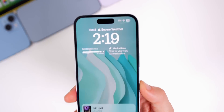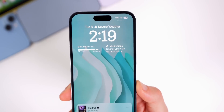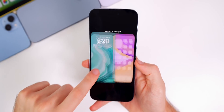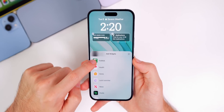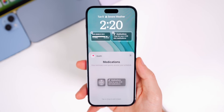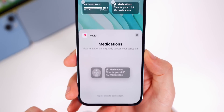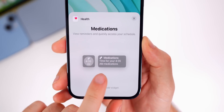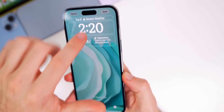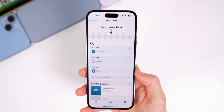Also new in beta 2 is a brand new medications widget on the lock screen to remind you when you need to take your medication. You can add it by going to customize your lock screen, tapping on widgets, and scrolling down to the new Health section. It comes in two sizes – a small square and a rectangular one – and tapping it takes you into the Health app where it shows your medications schedule.